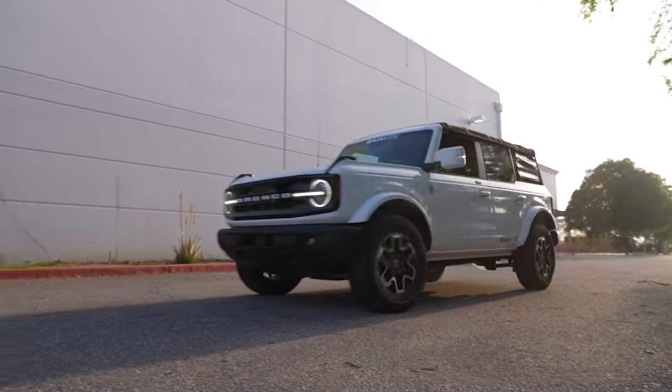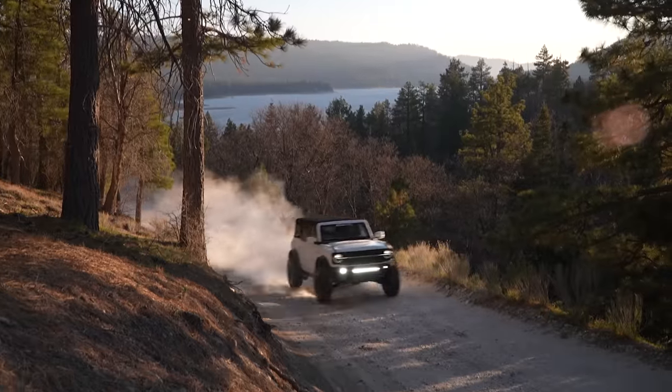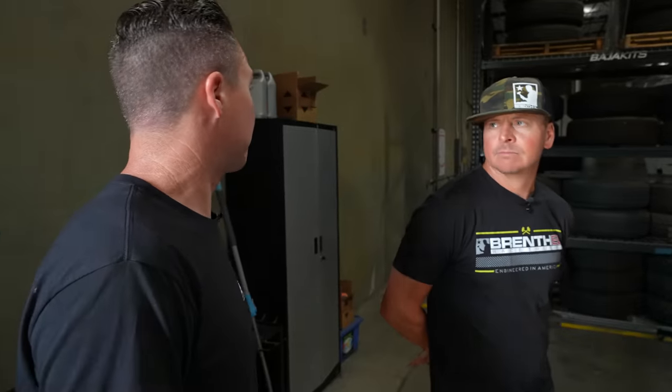Over here we have a few bays for bringing trucks in. We do a lot of marketing and R&D development — most of it is R&D and marketing installs. We do also do installs with Baja Kits. Like this Bronco — there's a video on the Baja Kits page showing it running around in the dirt, as well as a full build video. It was built and developed right here. That pretty much wraps up the Baja Kits area.